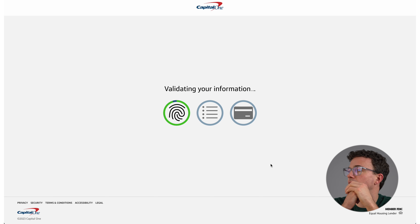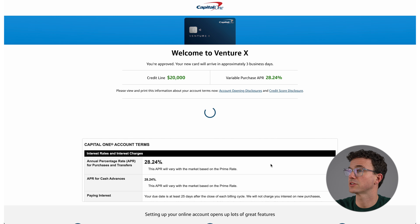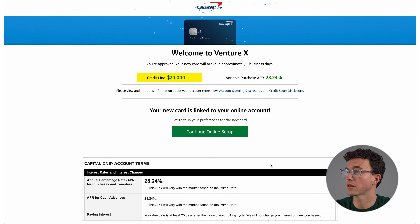Validating... reviewing my finances... hopefully that's okay... processing. Welcome to VentureX with a $20,000 credit line! That's pretty good. Variable APR of 28.24% — I'm definitely not going to be carrying a balance on this credit card. But I was approved for the VentureX!